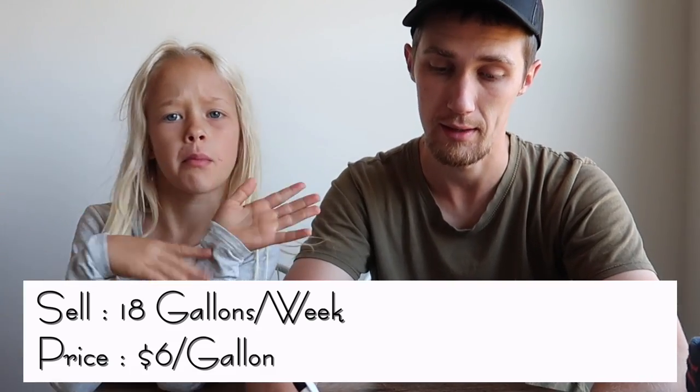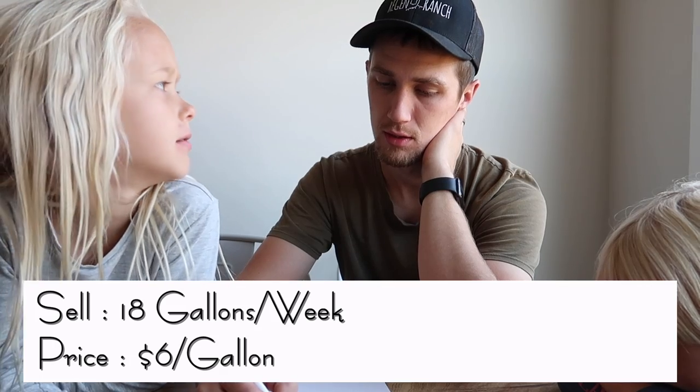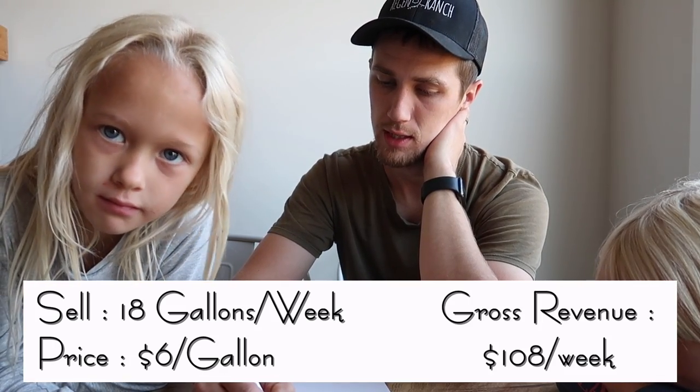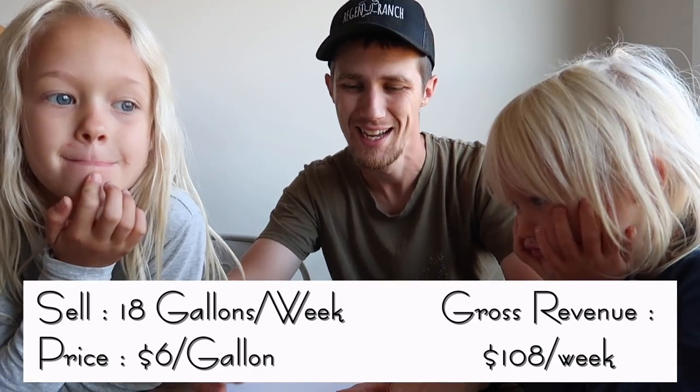We do currently have a wait list, so we've got people waiting to be able to get milk, but we're not yet ready to start selling to more customers. We need to understand how much milk we're bringing in, how much we consume, how much our parents consume, and what we give to the animals. We're currently doing 18 gallons a week at $6 a gallon. So six times ten is 60, and six times eight is 48 — 60 plus 48 is 108. We are bringing in $108 a week in revenue via selling raw milk.